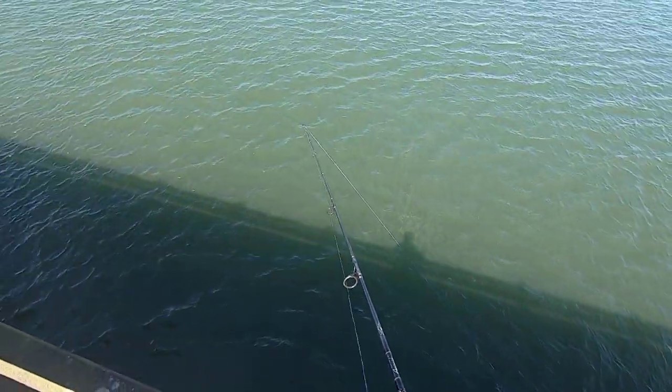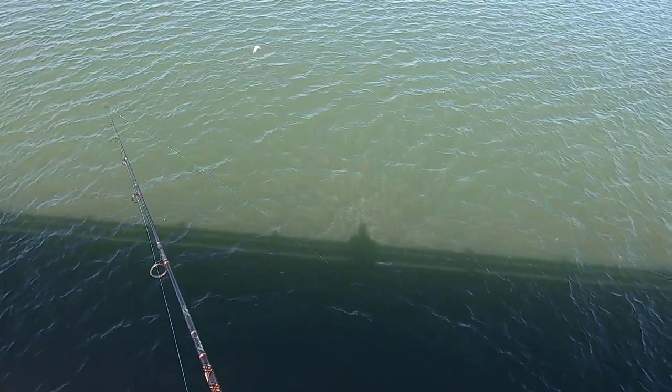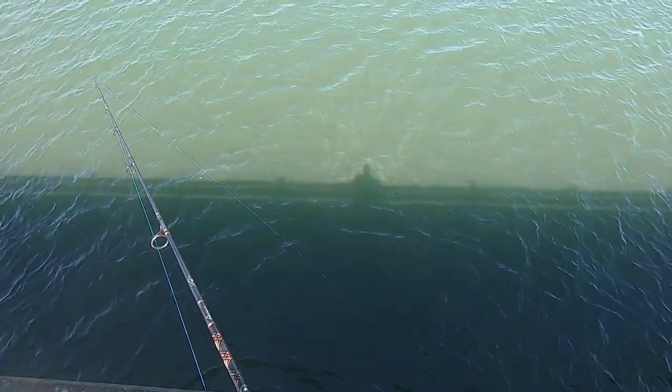Being up so high definitely has its advantages — you can see everything. I can actually see it better in person than you can see on video here.